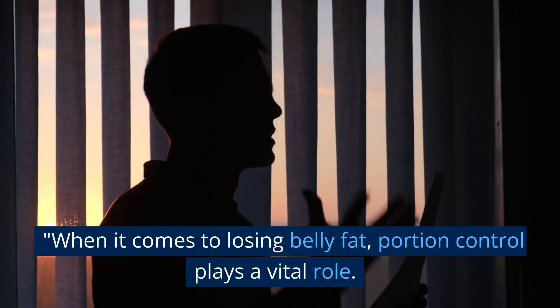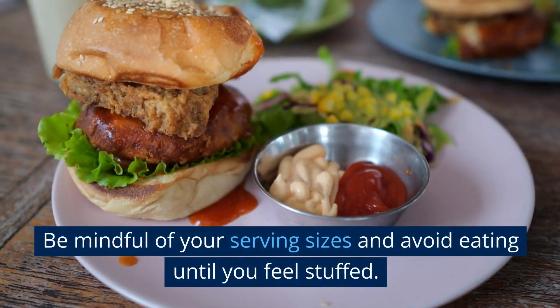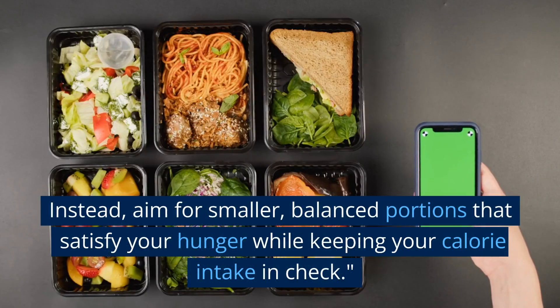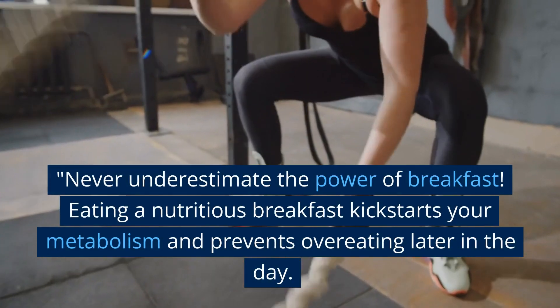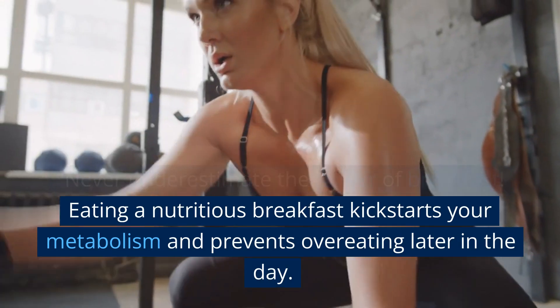Tip 8: practice portion control. When it comes to losing belly fat, portion control plays a vital role. Be mindful of your serving sizes and avoid eating until you feel stuffed. Instead, aim for smaller, balanced portions that satisfy your hunger while keeping your calorie intake in check.